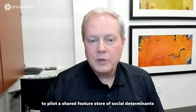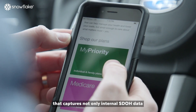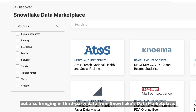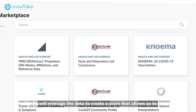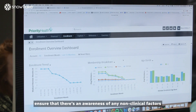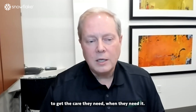We're currently partnering with Snowflake to pilot a shared feature store of social determinants of health between our delivery system and our health plan. This captures not only internal SDOH data that we collect through each entity and each experience, but also brings in third-party data from Snowflake's data marketplace. Our data scientists through advanced analytics will leverage that data to create a score that ensures awareness of any non-clinical factors that might impact our patients' and members' ability to get the care they need when they need it.